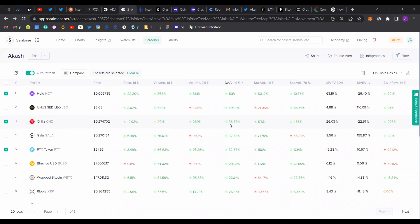Next we have Chiliz. The same thing — the daily active addresses increased and social volumes also increased. The MVRE hasn't increased a lot, so there could be a good opportunity. There could still be a lot of pump left for this coin. Same here for FTT.